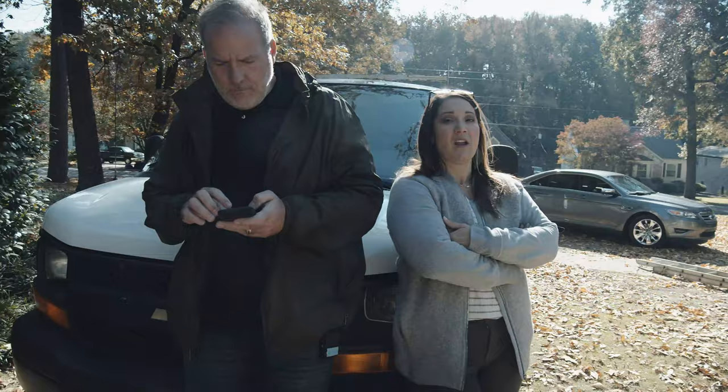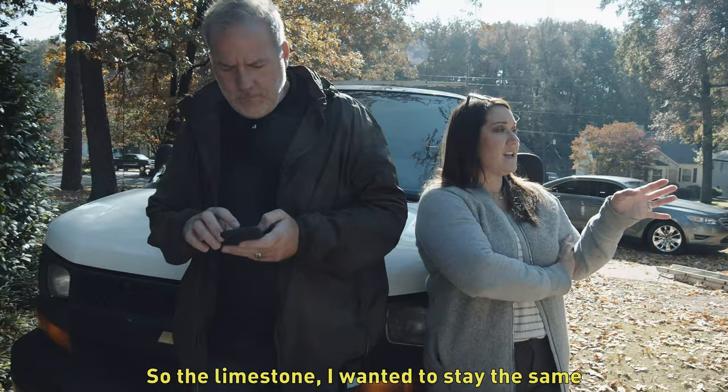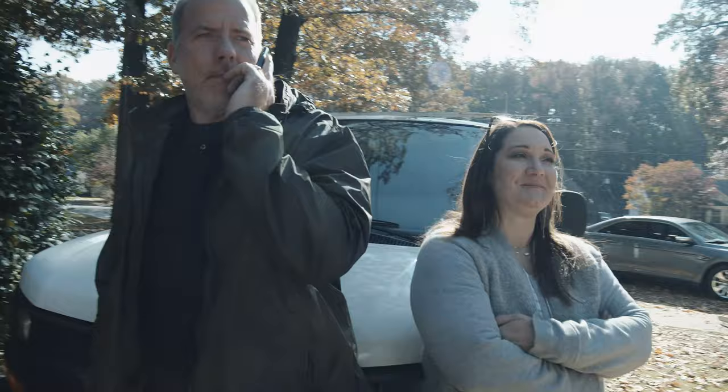You wanted me to do that too. Heck yeah. What other color would you do? So the limestone — I want it to stay the same. We both agree on that. But this final siding, I wanted it dark on this one little area and then I want it to be closer to the limestone color. Okay, we'll do it. Get them a color picked out.